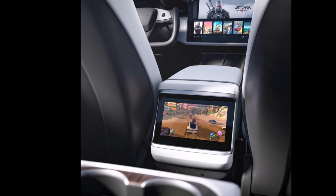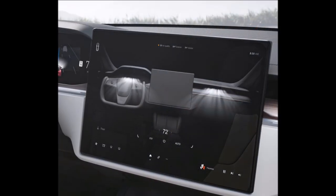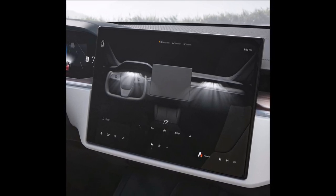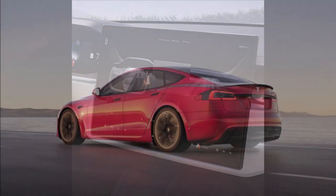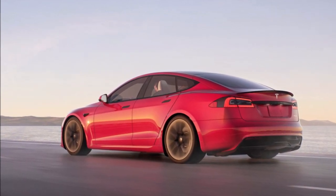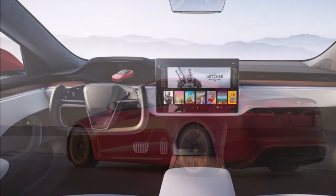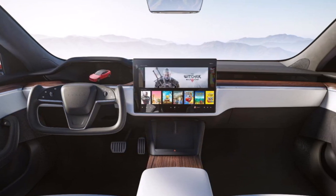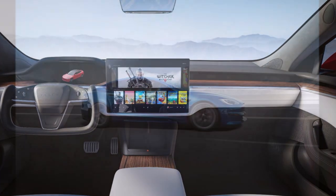The air vents of the refreshed Model S and Model X have been refreshed and now look similar to the ones in the Model 3 and Tesla Model Y. The center console also resembles the new look of the Model 3. The exterior of the vehicle has seen minor changes — the air intake is slightly bigger, the body seems slightly wider, and the front fascia is slightly slicker, but overall it keeps the basic classic lines the vehicle debuted with.